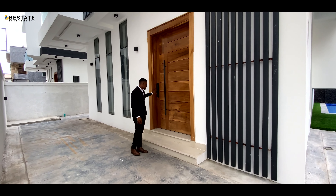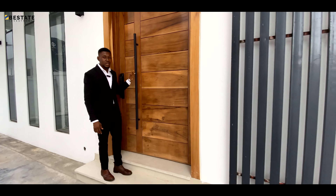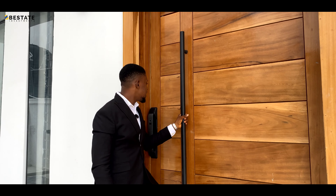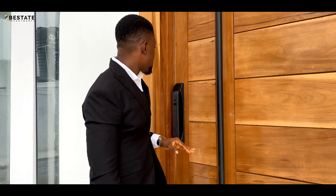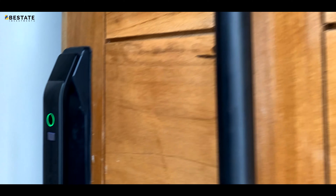Over here we have this big security door. This is a very solid cedar wood door — eight and a half feet tall, big, strong, and three inches thick to be precise. It has an electronic door lock, and we're in.